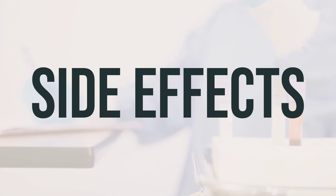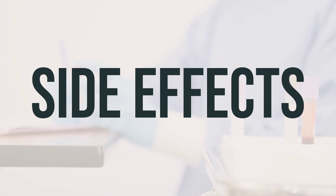In Canada, you can report side effects to Health Canada at 1-866-234-2345.